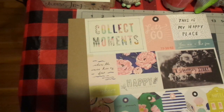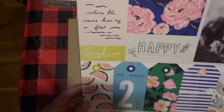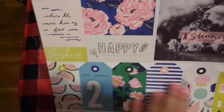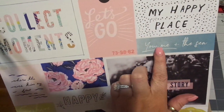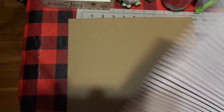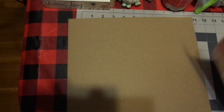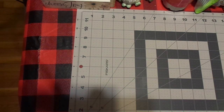Look at the back — so cute, I love that color. Of course, more cut aparts. I love getting the cut aparts — they're my thing. Isn't that pretty? 'This is my happy place, you, me, and the sea.' I love that. A summer story. And then there's the back of that. So that is my Scrapbook.com haul.